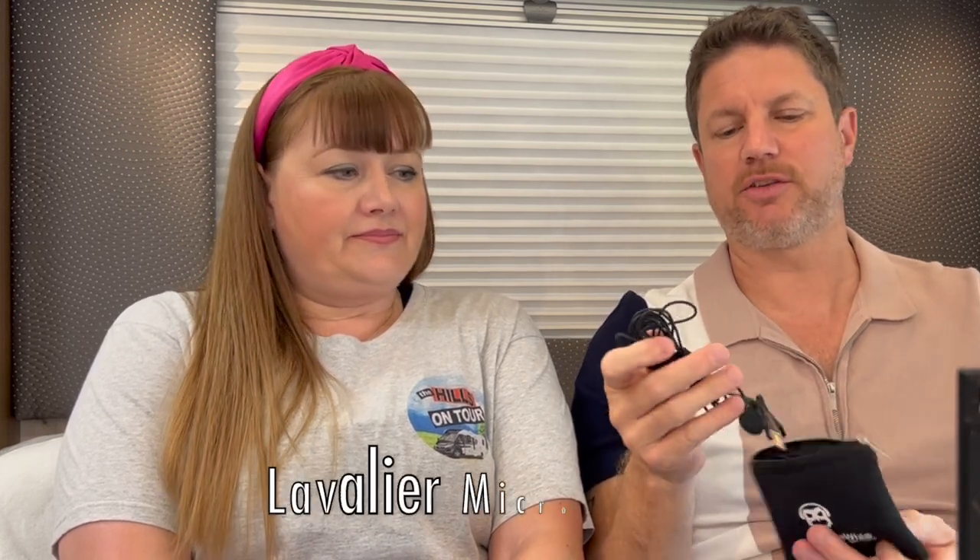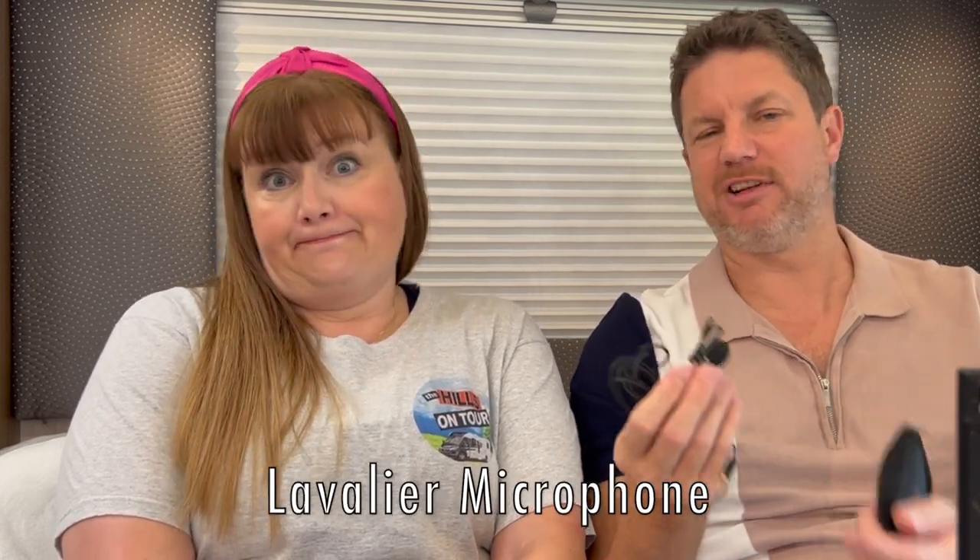We've also got two lav mics. These are a little bit more discreet — you wire them up the inside of your shirt, and the mic sits more discreetly. These are actually very inexpensive. The Rode was a bit more expensive. So that takes care of the sound.